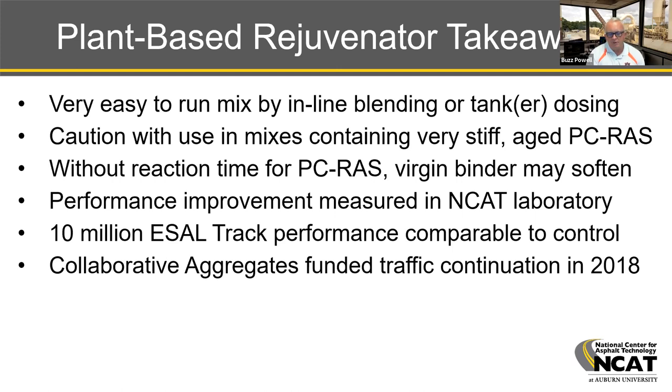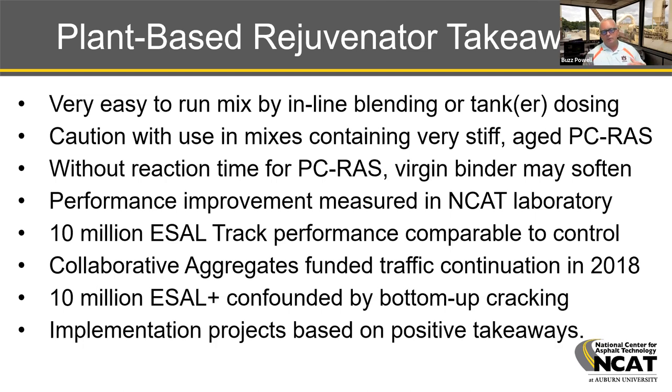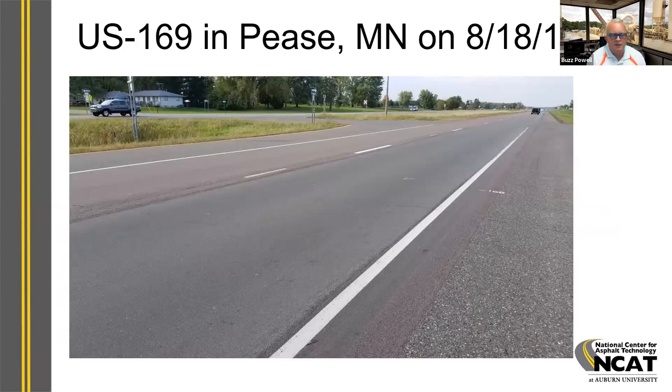Collaborative Aggregates believes in their product. They not only funded construction of this test section as a full funding partner with all state DOTs and FHWA on the track, they also funded traffic continuation in the 2018 research cycle. Unfortunately, as Jason showed in the forensics, the next 10 million ESALs were confounded by the bottom-up cracking in that test section — we believe that happened because it was a rapid rebuild where we went in and did a full-depth rebuild. But we took what we learned on the track and in the lab and used those positive takeaways to support implementation projects of various types.